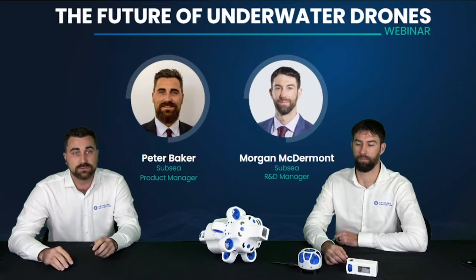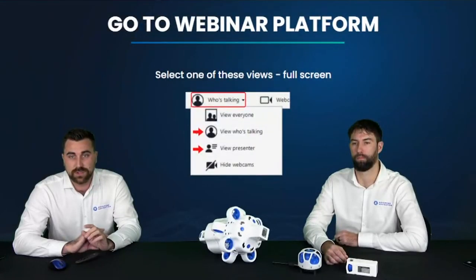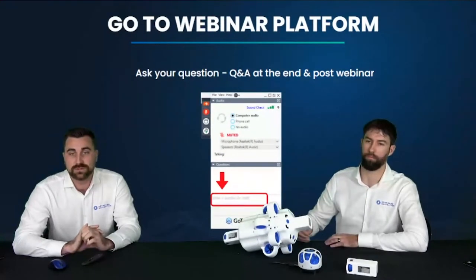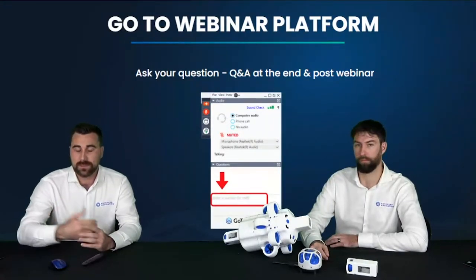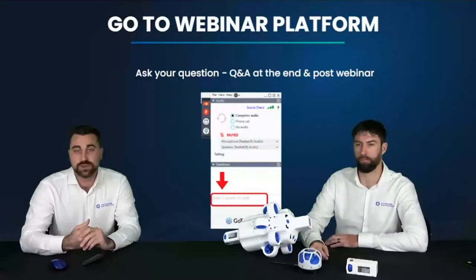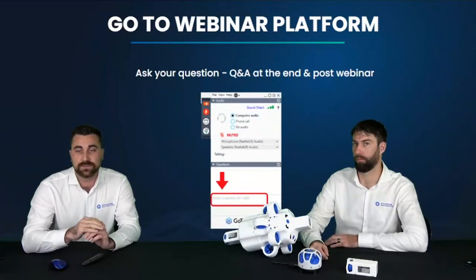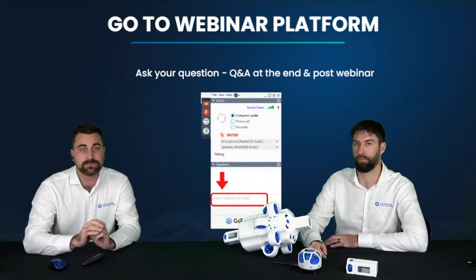A little bit of housekeeping: make sure you are selecting the right screen and viewing the presenters correctly. The webinar will be recorded and distributed — you'll receive a link at the end. There's also a Q&A session at the end. If we don't have time to answer all questions, we will follow up and answer them in the email distributed at the end.